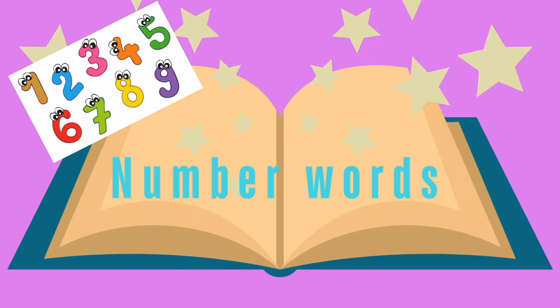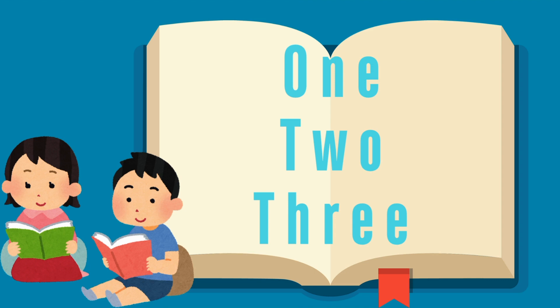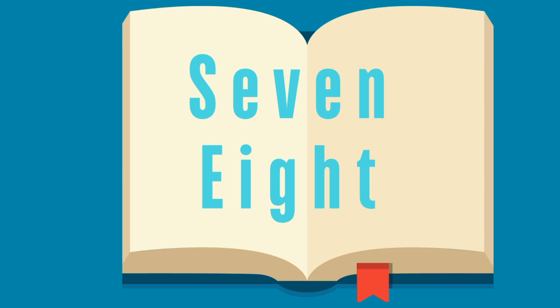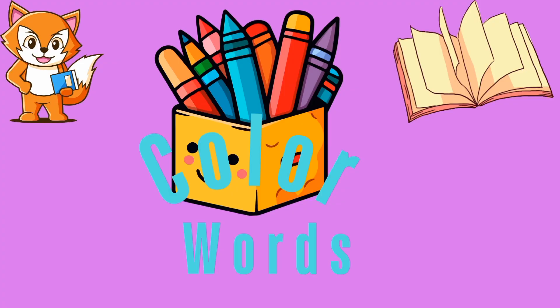The first thing we're going to look at is number words: 1, 2, and 3. Have your child memorize these words. 4, 7, and 8, because these are a little bit harder to read words.